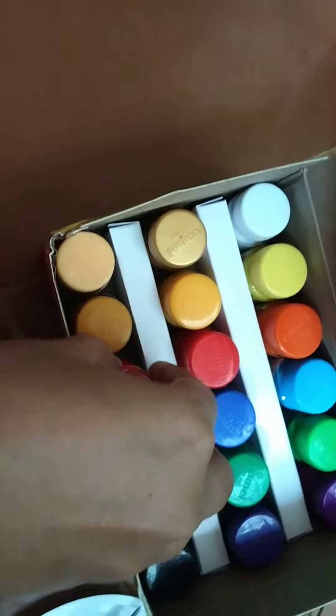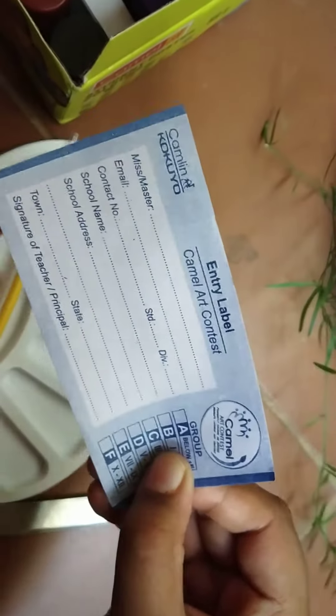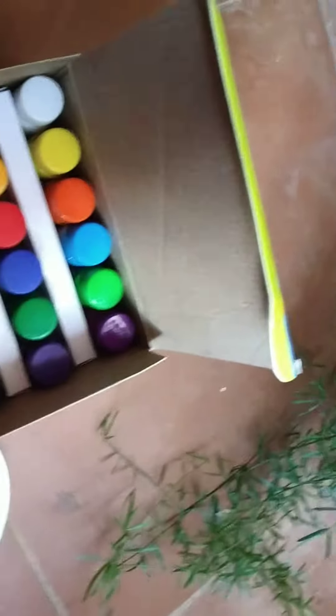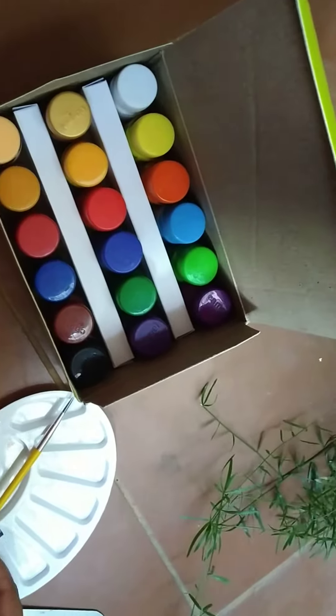That's a label — we will write your name on it. Entry label: visitor, master, email ID, all your contact details. Paste it here so that when you take it to school it doesn't get misplaced with your friends, right? Yes, okay.